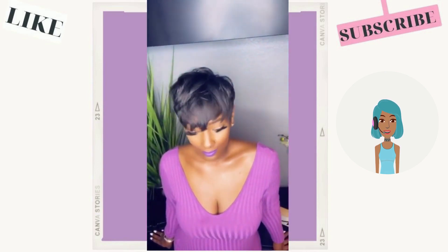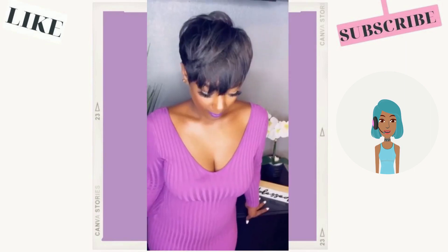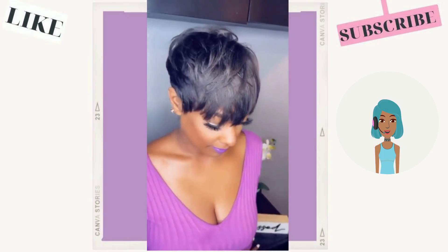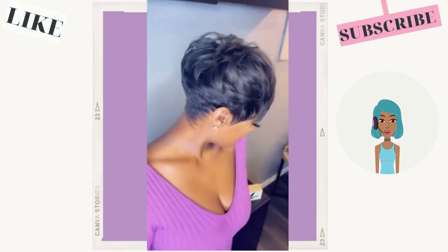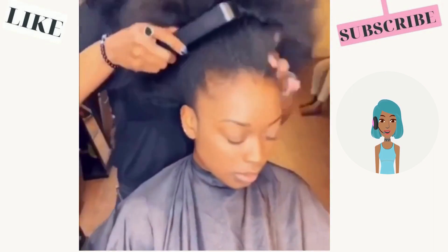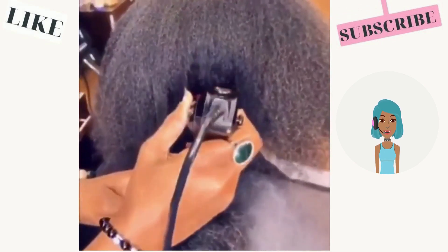Love that pop of purple on her lip to match her shirt — or actually, that's a dress. Cute. Then we move into another short hair transformation. This one looks like it's also going to be a pixie cut.